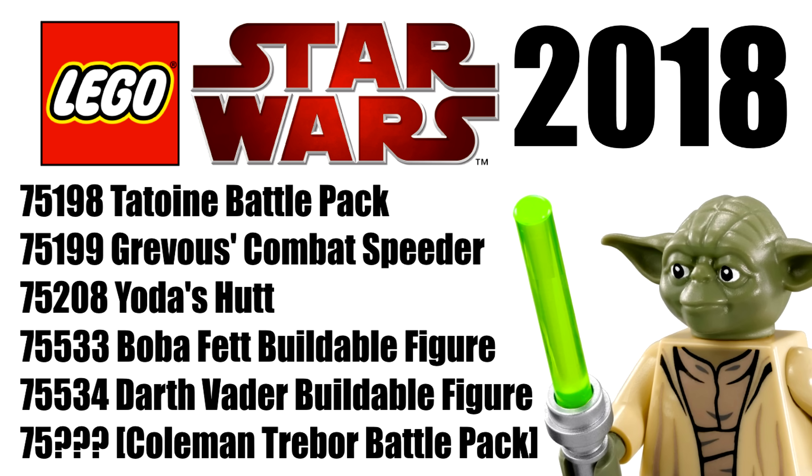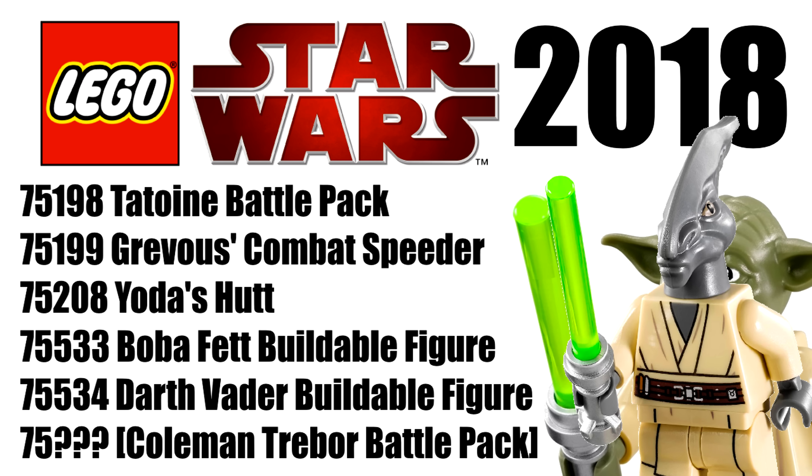The sets are 75198 Tatooine Battle Pack, 75199 General Grievous Combat Speeder, 75208 Yoda's Hut, 75533 Boba Fett Buildable Figure, and 75534 Darth Vader Buildable Figure. Oh, and apparently there's a second battle pack with Coleman Trebor in it.